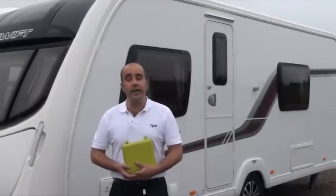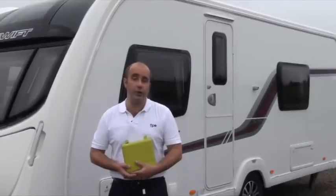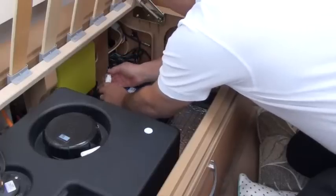And fourth, how you can take advantage of reduced insurance premiums so that Flow can be paying for itself from the get-go. Now in the DVD that accompanies Flow, I'll show you step by step how to fit and use Flow, and you'll be pleased to hear that there is no technical know-how required whatsoever.